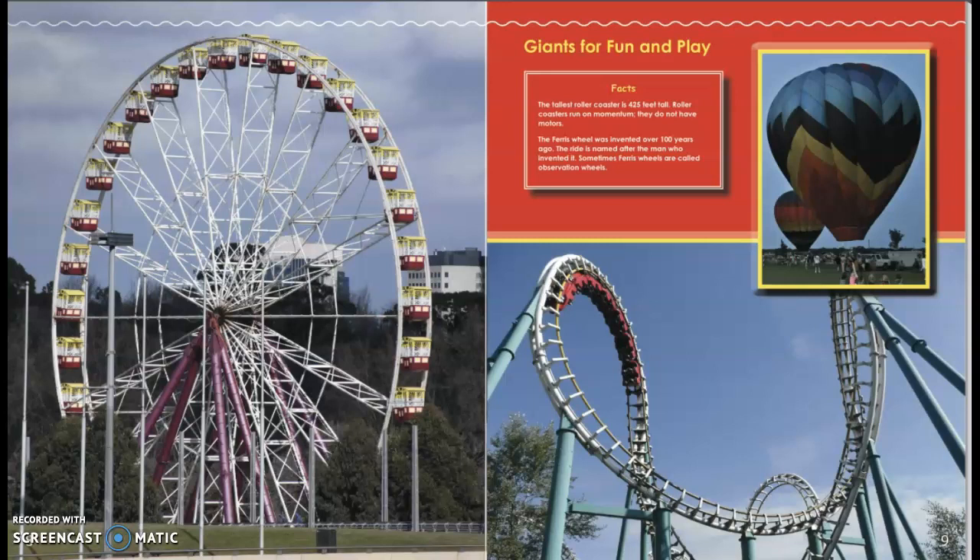The Ferris wheel was invented over 100 years ago. The ride is named after the man who invented it. Sometimes Ferris wheels are called observation wheels.